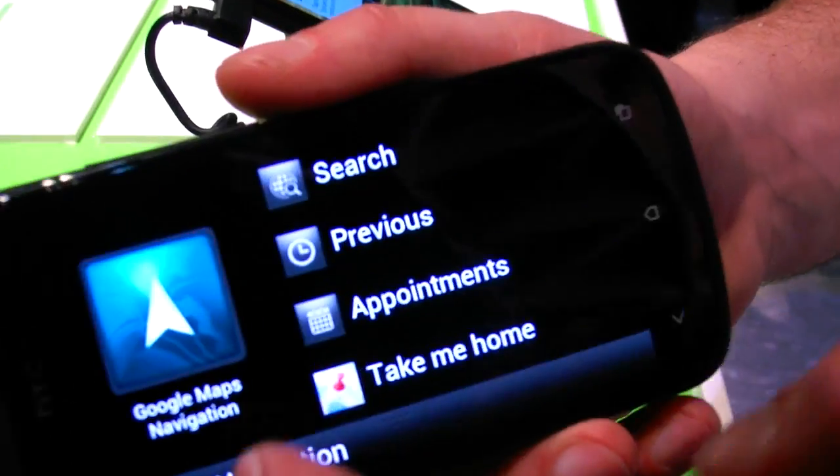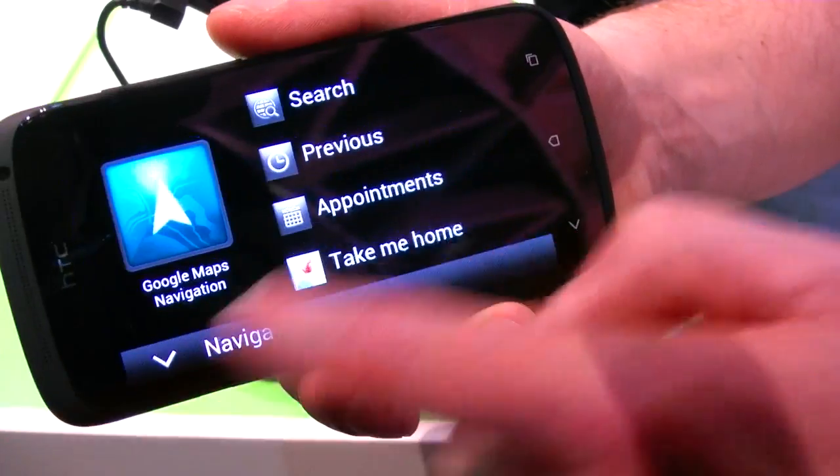Your contact list is really easy to access. Everything is just easy and simple.